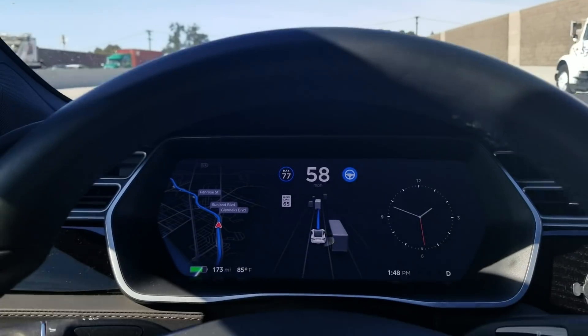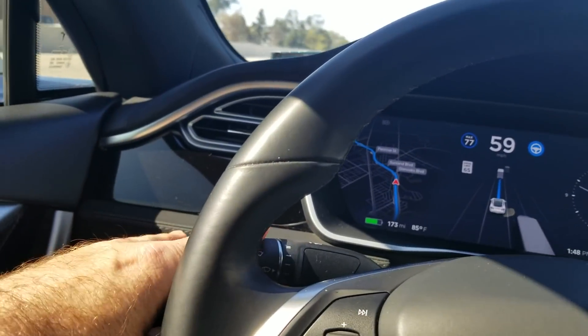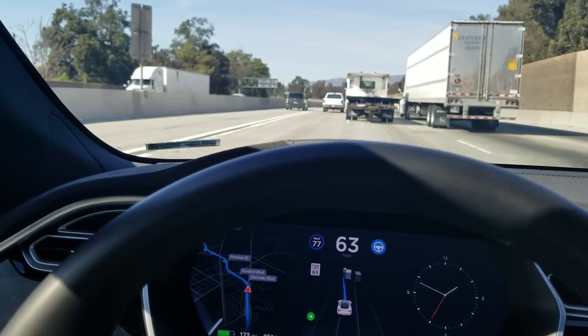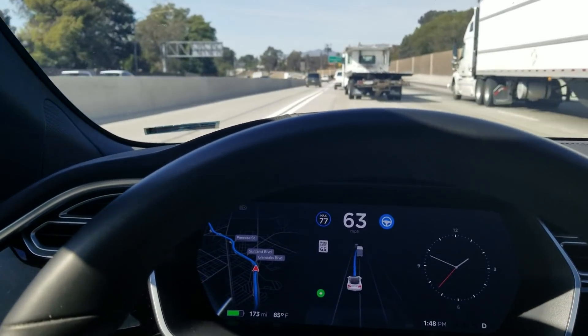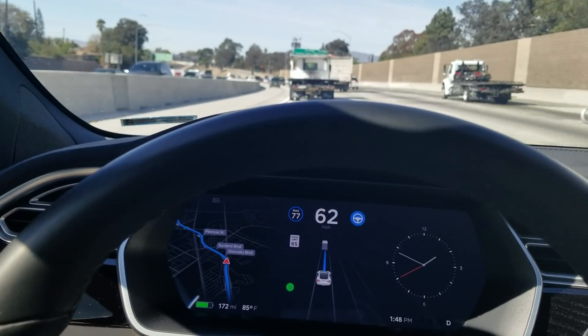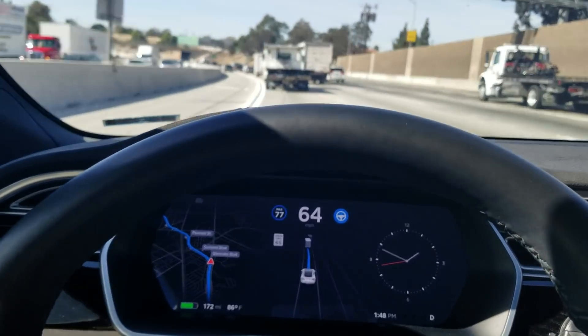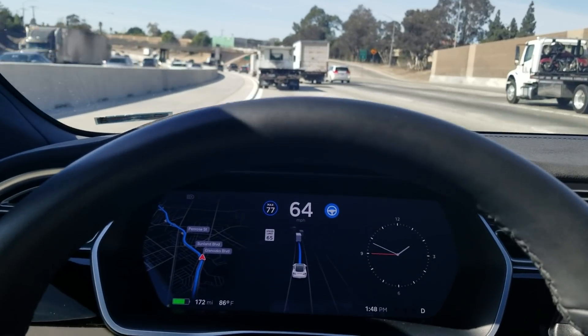If I want to force a lane change, I just hit the turn signal. The car makes sure it's clear, and if it is, it just makes that lane change for me. That dude in front of me is an aggressive driver, and that truck can't even stay in its lane easily.